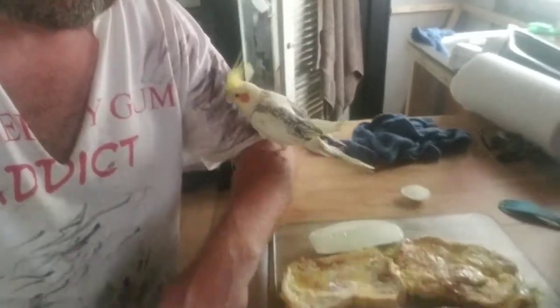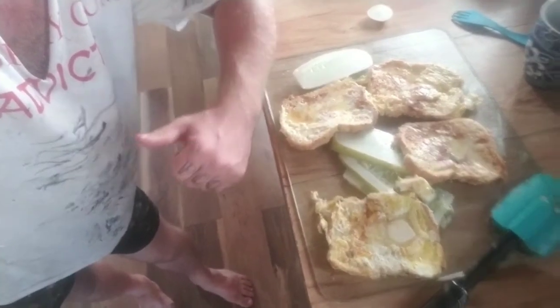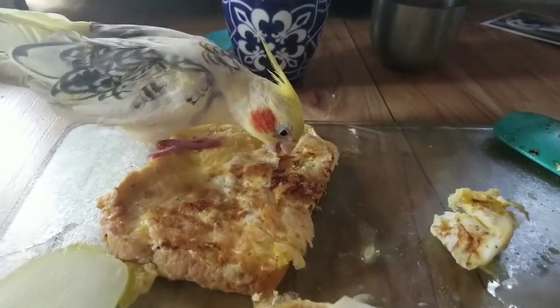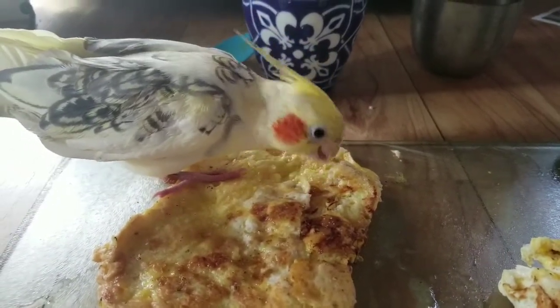Hi, guys. I'm Fur Baby Fine Art. And this is my little friend, the Flying Ace Lemonade. And we made French toast with bread — it's the revised keto diet. Fur Baby approved. Yummy. Get some, buddy. Yummy, yummy, yummy.